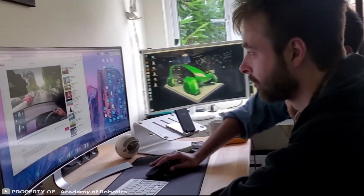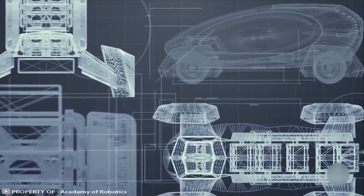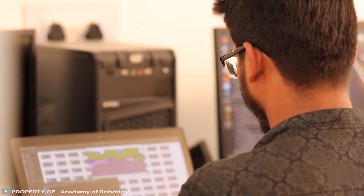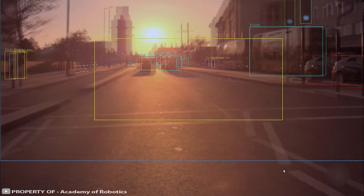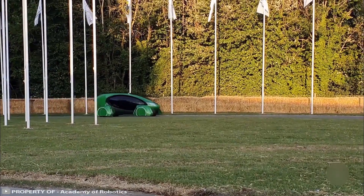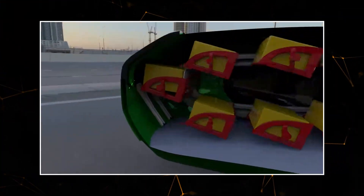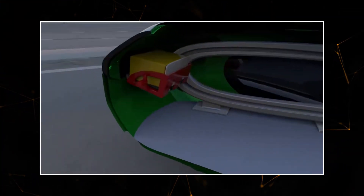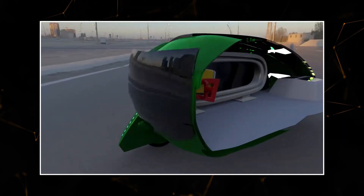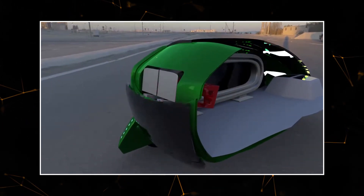Cargo combines advanced robotics and autonomous control technology. The company's engineers used one of the latest artificial intelligence technologies to create the device, which can independently maneuver on the road and avoid collisions with cars and pedestrians. The inside of the car contains cells that the courier service will fill with packages for customers. When Cargo reaches the delivery location, the system will automatically select the required package and deliver it to the customer.